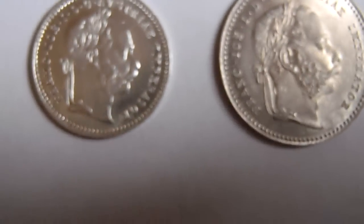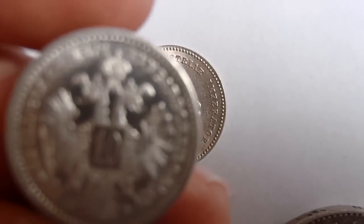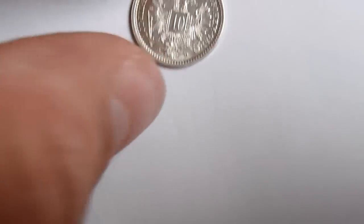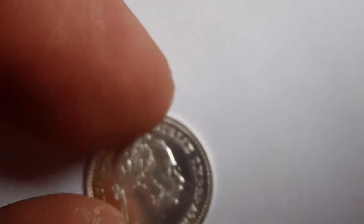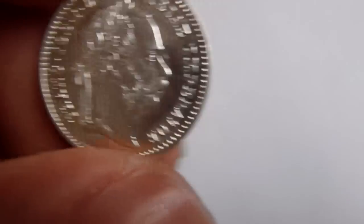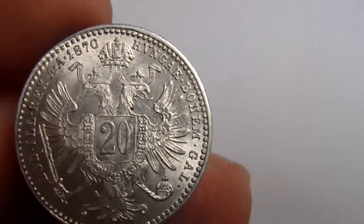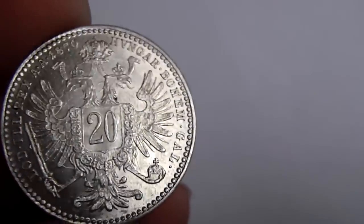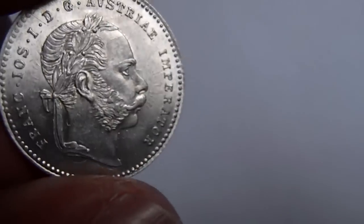Then we have two coins from Franz Josef the 1st. This is foreign currency. The first is 10 Kreutzer from 1872 in this condition. And the 20 Kreutzer is from 1870 — you can see it has sold off the most though.